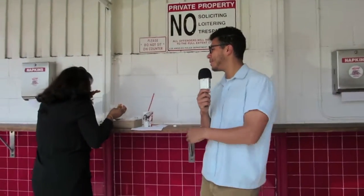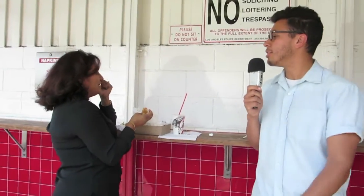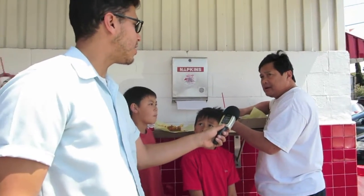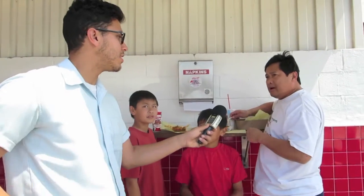Do you mind if we ask you a few questions about your food here at Tommy's? We're making a little documentary about the different restaurants around here, and I wanted to know how long you've been coming to Tommy's. We've been coming since our college days, back in the early 80s, 1980. I've been coming to Tommy's since 1977 — in high school. We'd come here every Friday after the football game. What high school did you go to? Belmont. Oh, my dad went to Belmont! He's been coming here for decades.